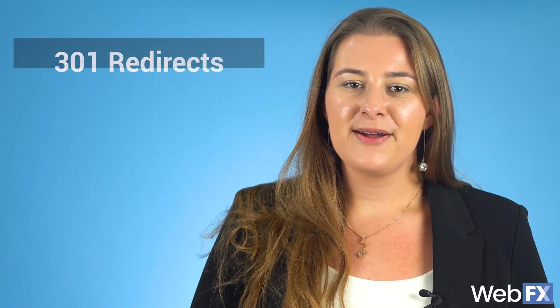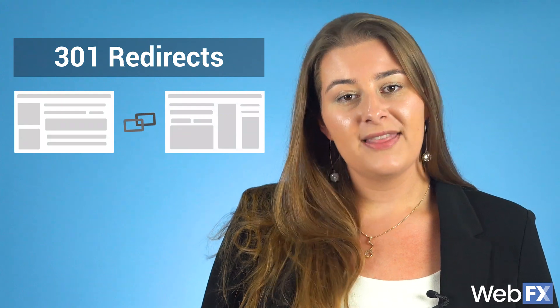In this video, I'm going to tell you everything you need to know about 301 redirects — what they are, what they do, and when and how to use them.